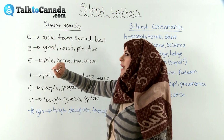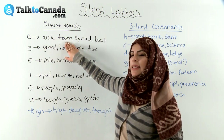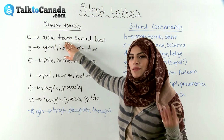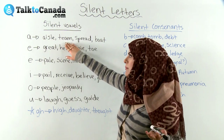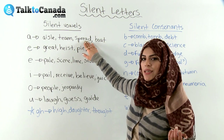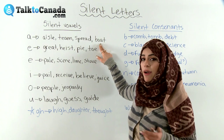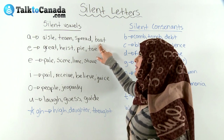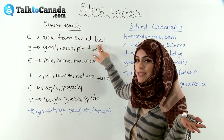So we have the silent letter A, and we have some words such as: aisle, team — team is pronounced really as just an E sound — spread, and boat. So here there's no indication that there is an A in there, but there is an A after the O in 'boat.' It's just not pronounced. It's silent.